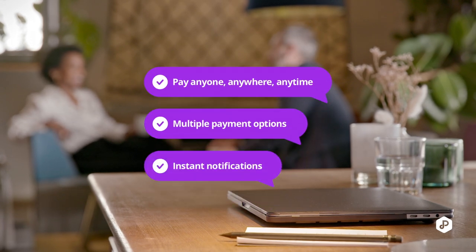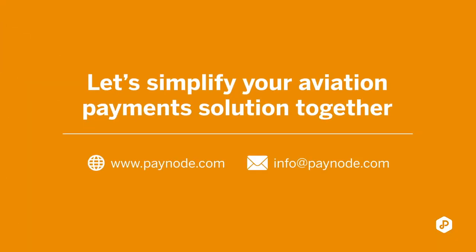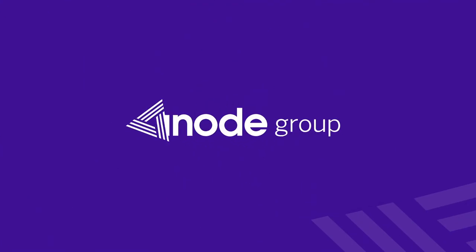We are really excited about this payment solution that we call Paynode. Today we have 340 members already on board doing safe and secure payments, and we are excited to also be able to help you get started on this platform. Please feel free to reach out and we'll be happy to help. Thank you.